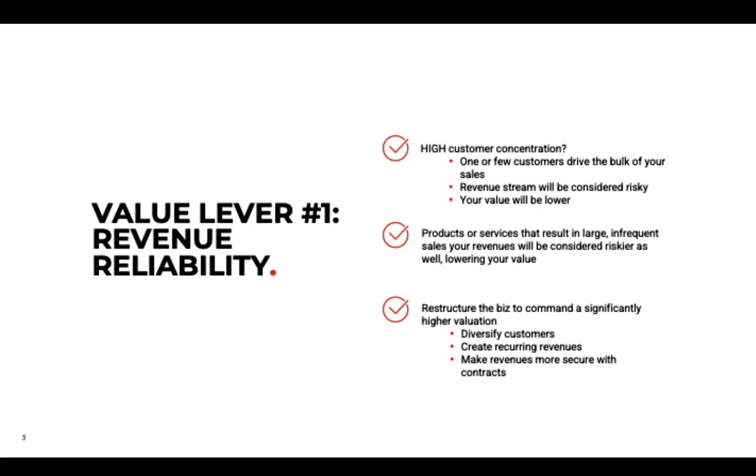You can also make revenues more secure with contracts. A lot of times people have big government customers, and if you tie them down with contracts, a buyer will feel more secure. Sometimes those contracts are still cancelable within 30 days, but it still gives an element of reliability to a buyer.